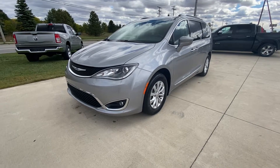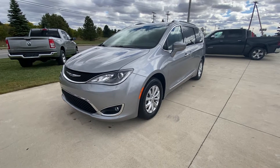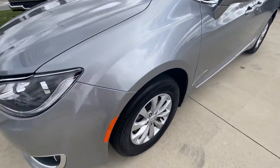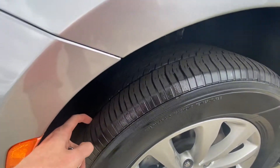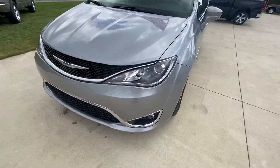Terry Hendricks Chrysler here to show you guys this 2018 Chrysler Pacifica Touring L. Let's go ahead and walk up here and start on this side. The tires have a lot of life left on them. Go ahead and walk around the front here.